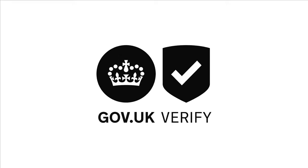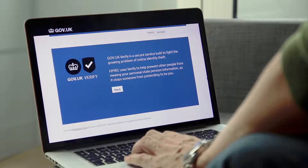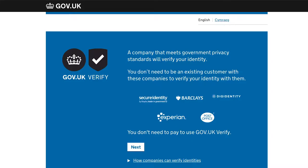Gov.uk Verify is a trusted, safe and secure way to prove who you are online. It gives you simple and straightforward access to services like checking your state pension or driving licence details. Companies verify your identity, which helps keep your personal information secure.